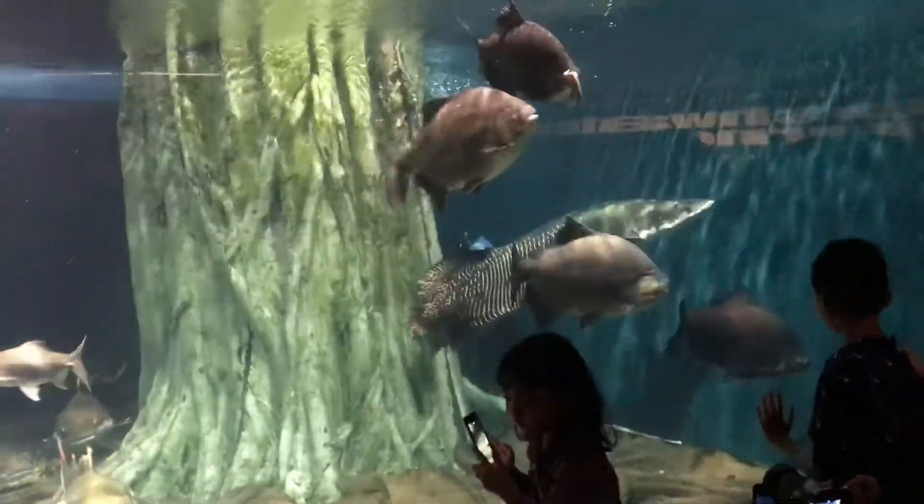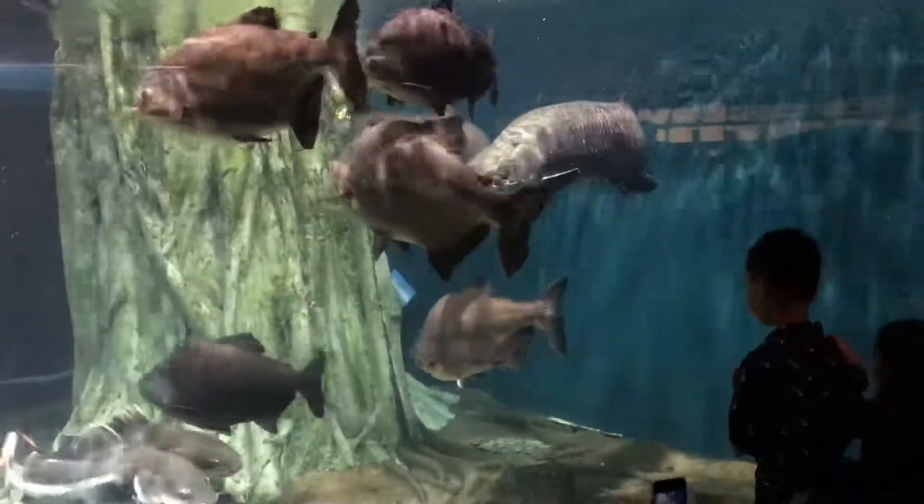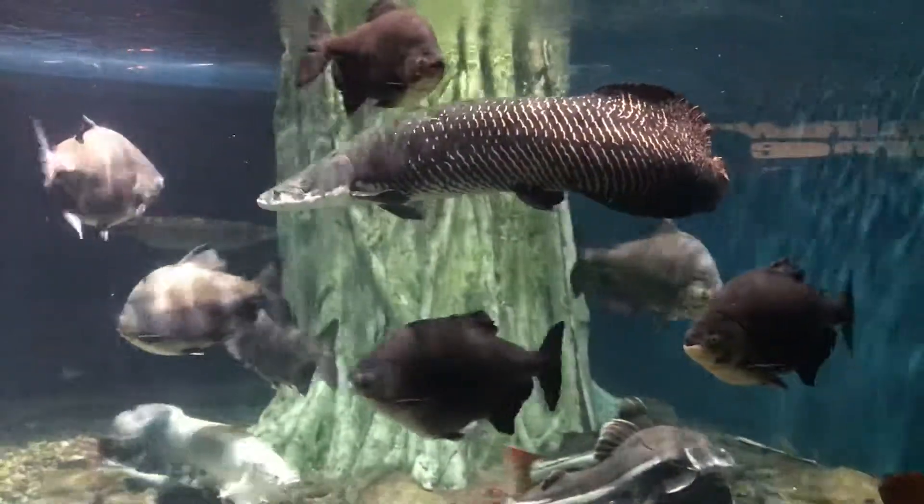Also in this tank we have one of the large freshwater fish in the world. That is our Siamese Giant Carp.